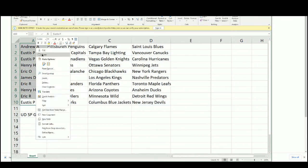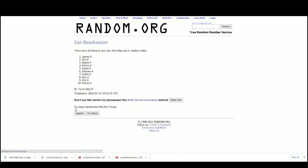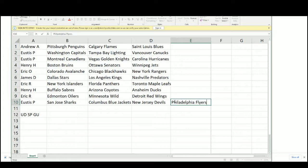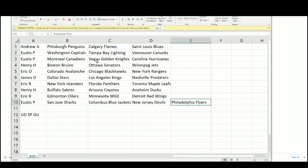Let's see who gets the Flyers - randomized five times. Eustace, that's fitting! Here are the assignments: Andrew - Penguins, Flames, Blues. Eustace - Capitals, Lightning, Canucks, Canadiens, Golden Knights, Hurricanes. Henry - Bruins, Senators, Jets. Eric O - Avalanche, Blackhawks, Rangers. James D - Stars, Kings, Predators. Eric R - Islanders, Panthers, Maple Leafs. Henry H - Sabres, Coyotes, Ducks. Eric R also gets Oilers, Wild, Red Wings. Eustace gets Sharks, Blue Jackets, Devils, and Flyers.